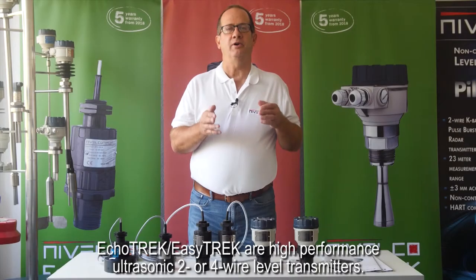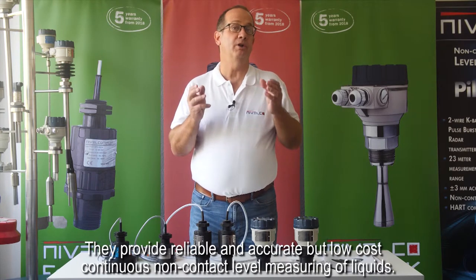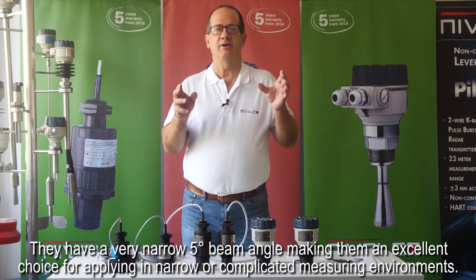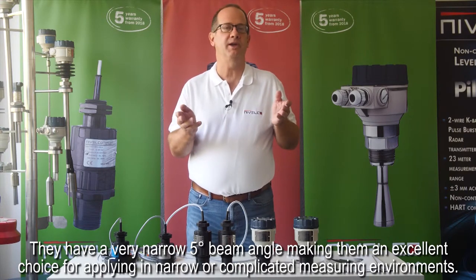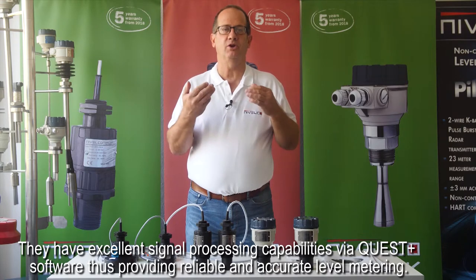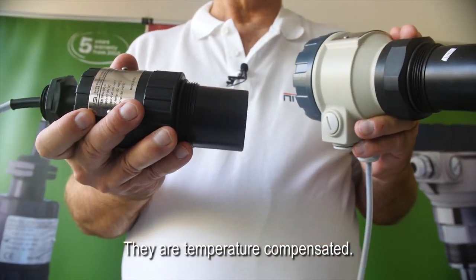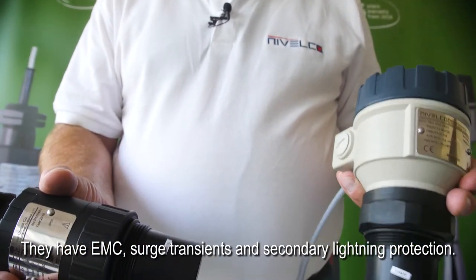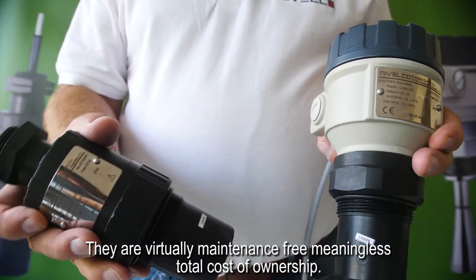ECHOTREK and EZTREK are high performance ultrasonic two or four wire level transmitters. They provide reliable and accurate but low cost continuous non-contact level measuring of liquids. They have a very narrow 5 degree beam angle making them an excellent choice for applying in narrow or complicated measuring environments. They have excellent signal processing capabilities via Quest Plus software, thus providing reliable and accurate level metering. They are temperature compensated and have EMC surge transient and secondary lightning protection. They are virtually maintenance free, meaning less total cost of ownership.